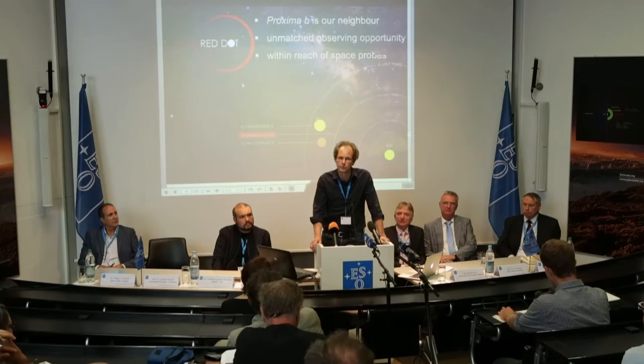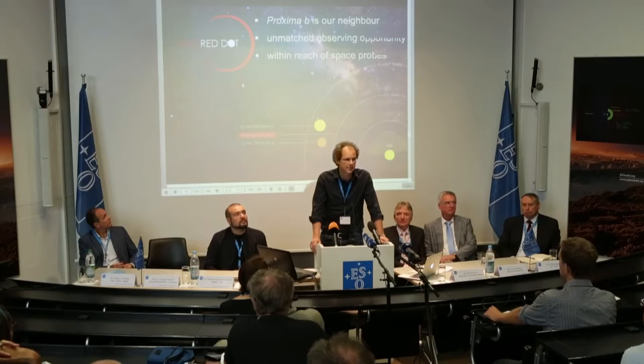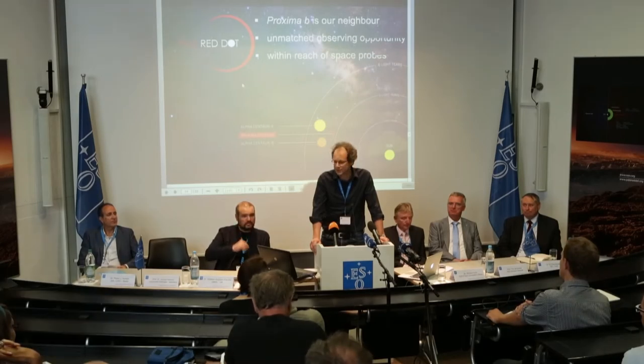It will be possible in the future to take pictures of this system with technology that is not too far away, and it also brings it within reach of space probes. This is a planet in our neighborhood, and we will start thinking about how we can actually take a picture from somewhere other than Earth — maybe we send out a camera and take a picture, which would be the most spectacular thing we could imagine. Bottom line: Proxima b is indeed our neighbor, so let us get used to it.